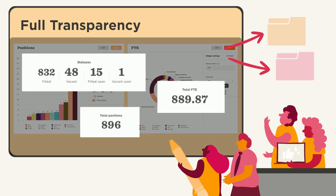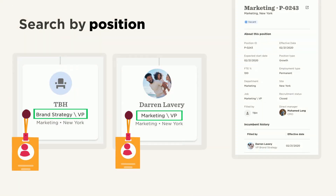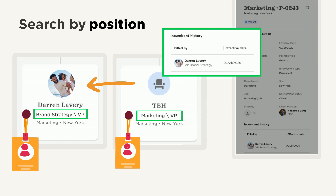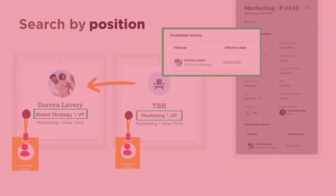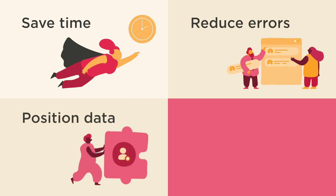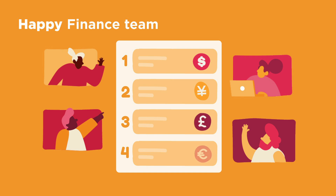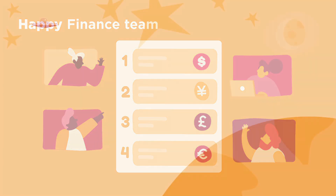Get a high-level view or drill down to the details, and share reports easily. Look at your organizational structure by position rather than by person. You can see historical data to track internal mobility. Save time and reduce errors from manual work by having all your position data and financial data aligned. Finance will be happy with the transparency to accurately create their budget.